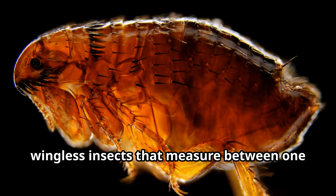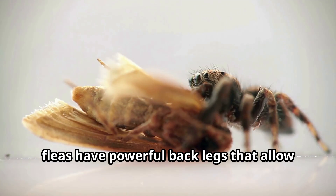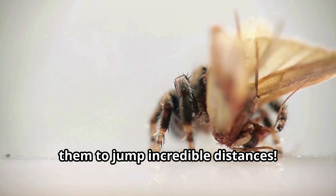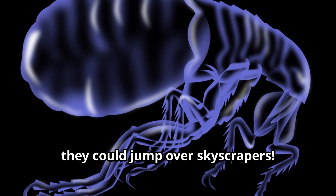Fleas are small, wingless insects that measure between 1 to 4 millimeters in length. Despite their tiny size, fleas have powerful back legs that allow them to jump incredible distances. If fleas were the size of humans, they could jump over skyscrapers.